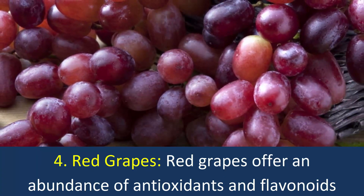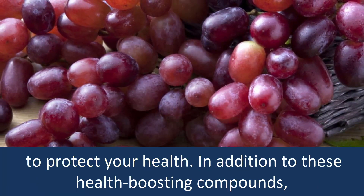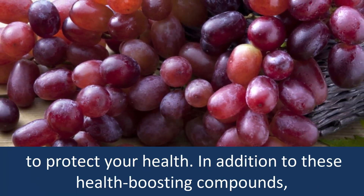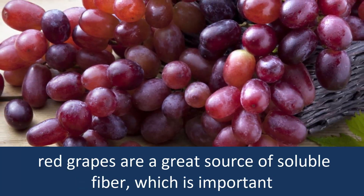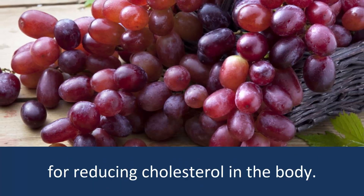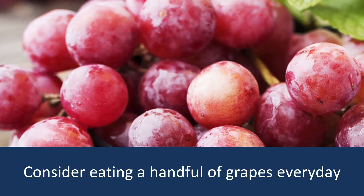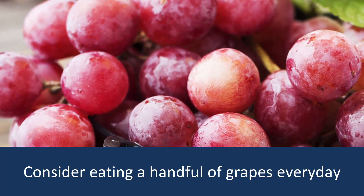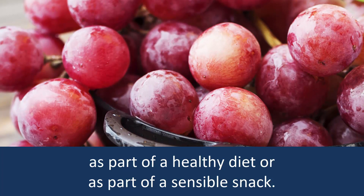4. Red Grapes: Red grapes offer an abundance of antioxidants and flavonoids to protect your health. In addition to these health-boosting compounds, red grapes are a great source of soluble fiber, which is important for reducing cholesterol in the body. Consider eating a handful of grapes every day as part of a healthy diet or as a sensible snack.